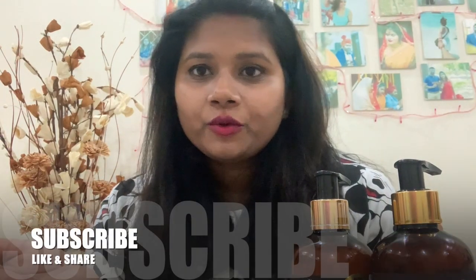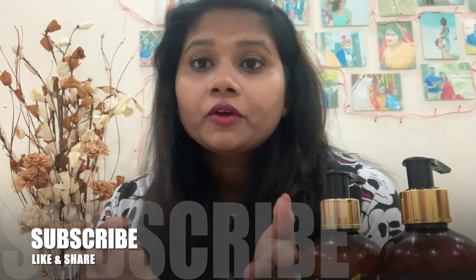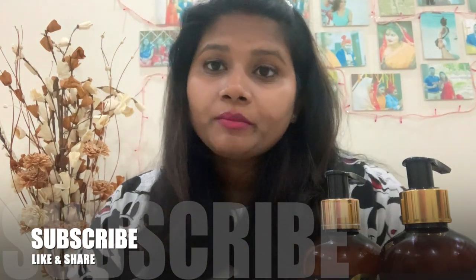Yeah, that's all I have for you guys today. If you liked this video and found it helpful, don't forget to give it a big fat thumbs up, like, share, and subscribe to my channel. I'll see you in my next video. Till then, take care of yourselves — bye bye bye!